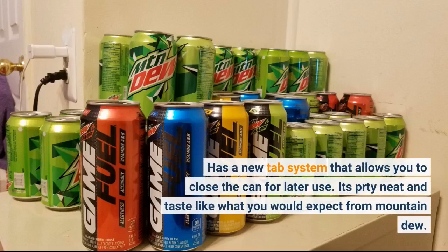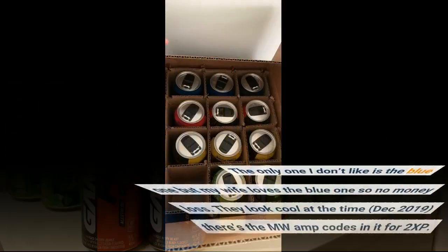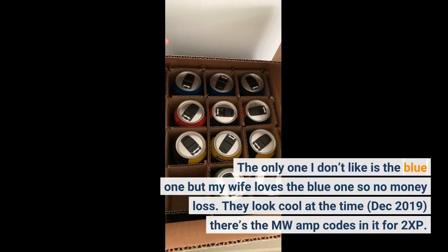Has a new tab system that allows you to close the can for later use. It's pretty neat and tastes like what you would expect from Mountain Dew. The only one I don't like is the blue one, but my wife loves the blue one, so no money lost.